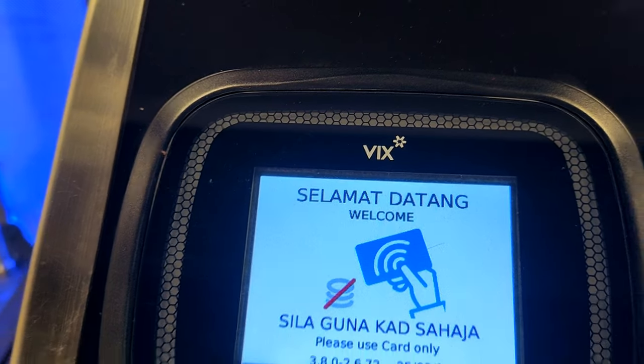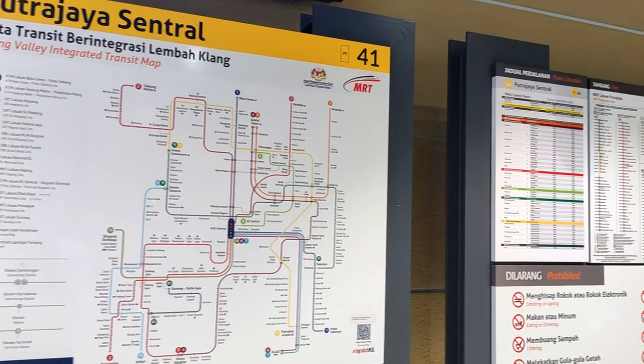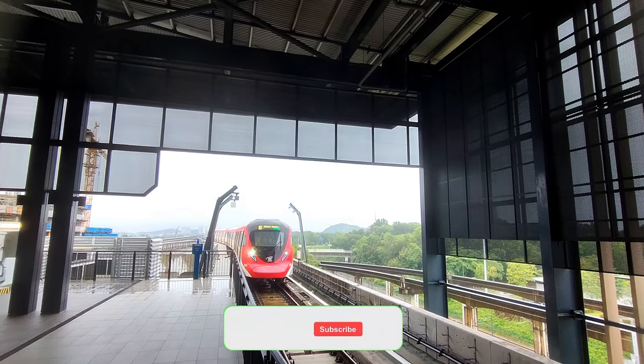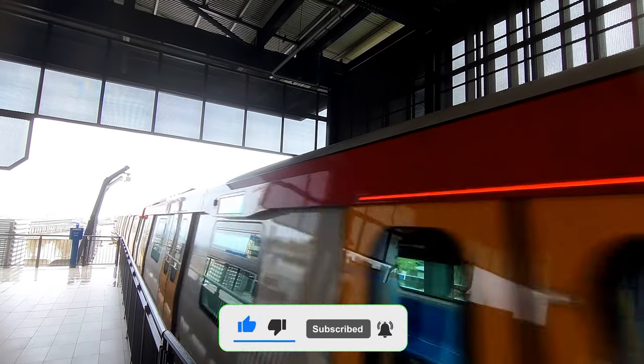So that's the end of our train journey and we hope you have enjoyed this experience of travelling to Putrajaya by the KL Transit train and the Putrajaya MRT line. Remember to like, comment, and subscribe to our channel for more exciting travel adventures. Until next time, bye bye!